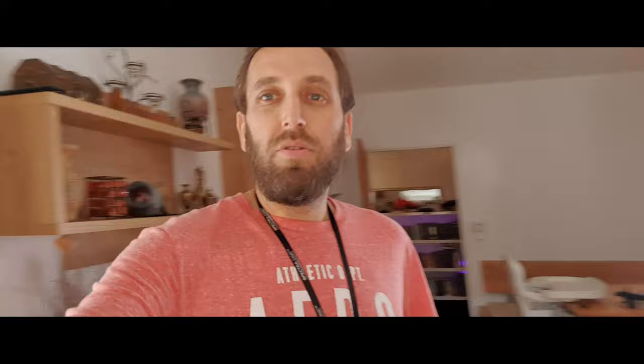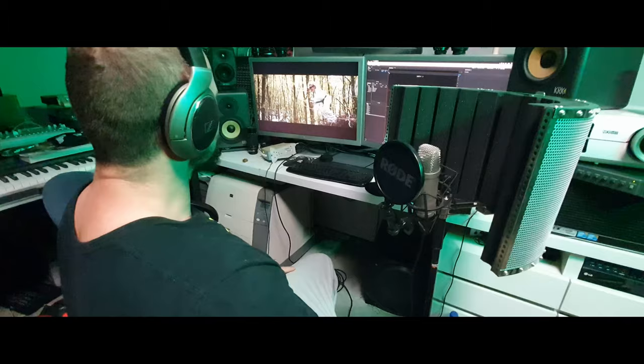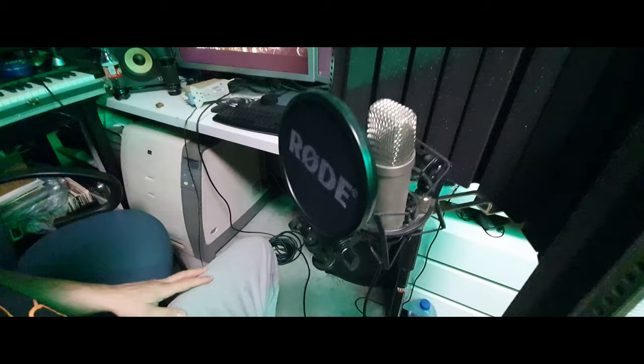We're using two Kino Flos — one is coming from the balcony. Alright guys, we are in post-production today. We are using our trusted road studio setup here.